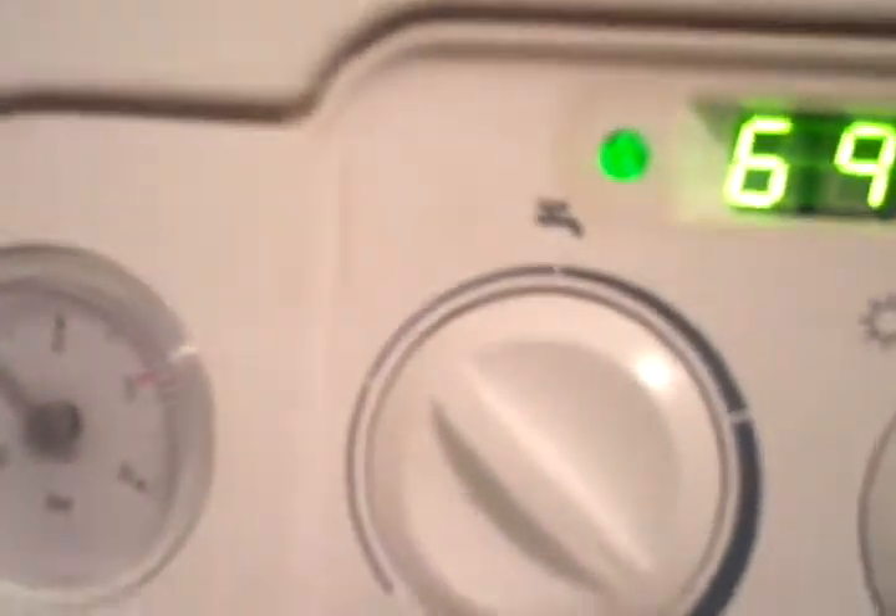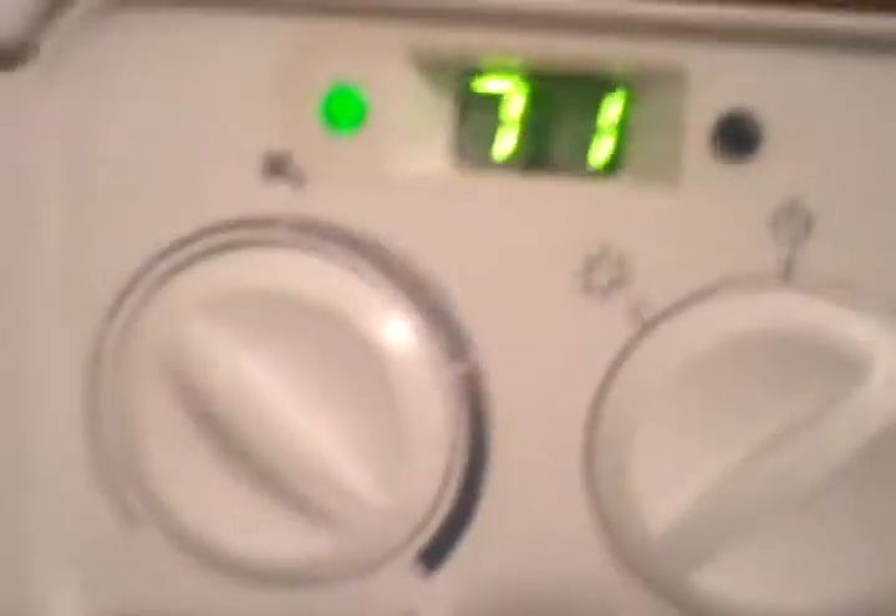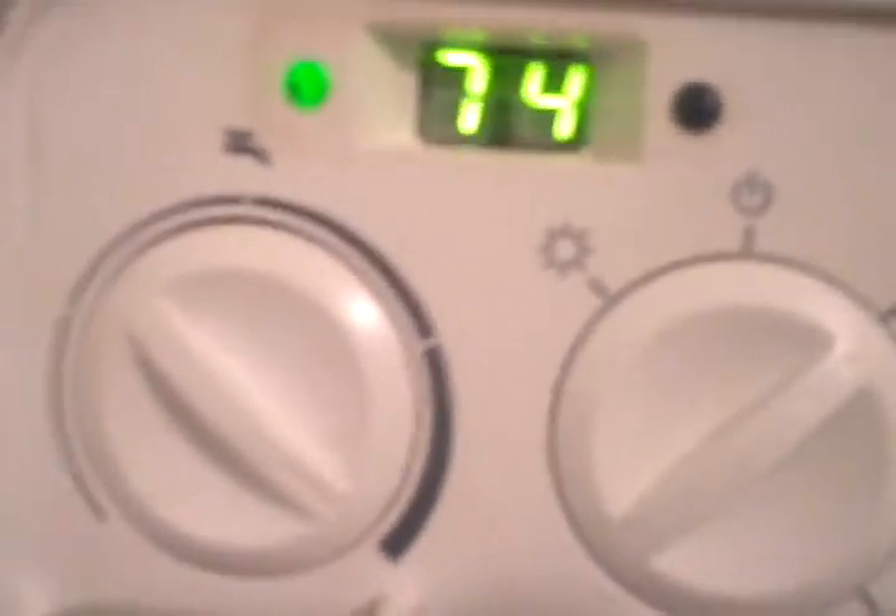A couple of weeks ago things were pretty much okay. If we put it on heating and hot water economy and then go to the radiator valve at the thermostat and turn it up — you'll notice that the hot water LED has come on and the water rises and rises and rises, going up above 80.